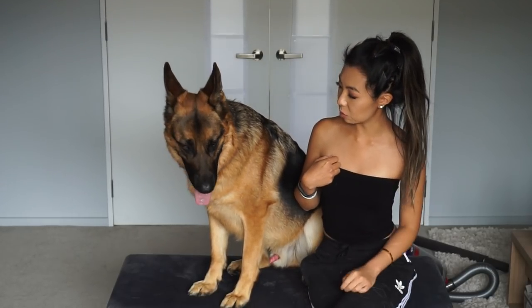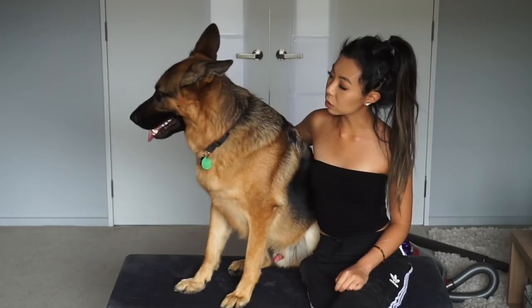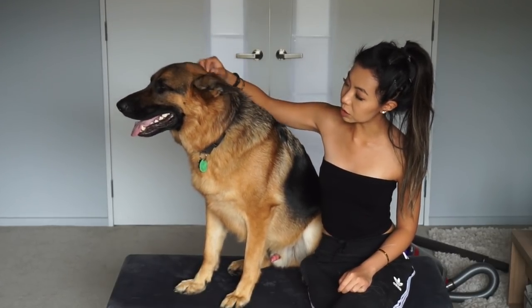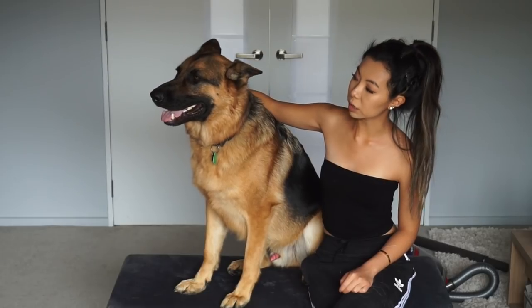How are you feeling about this, little one? You're a good boy, Shadow. I know it's a bit hot today. You're okay, but you've had so much water. You're okay, Shadow.